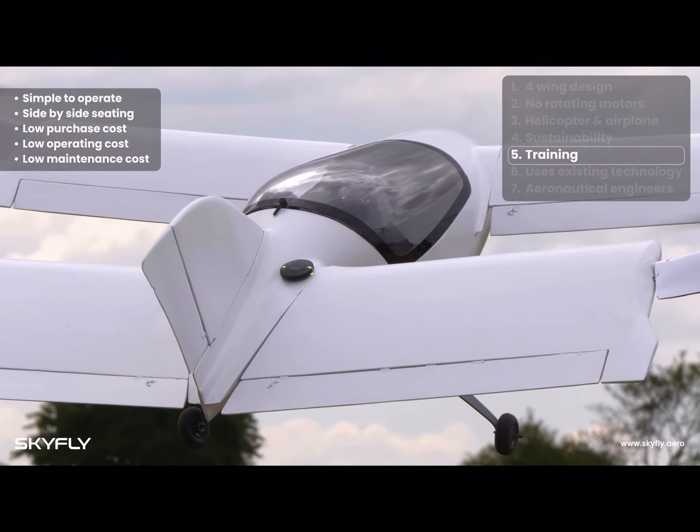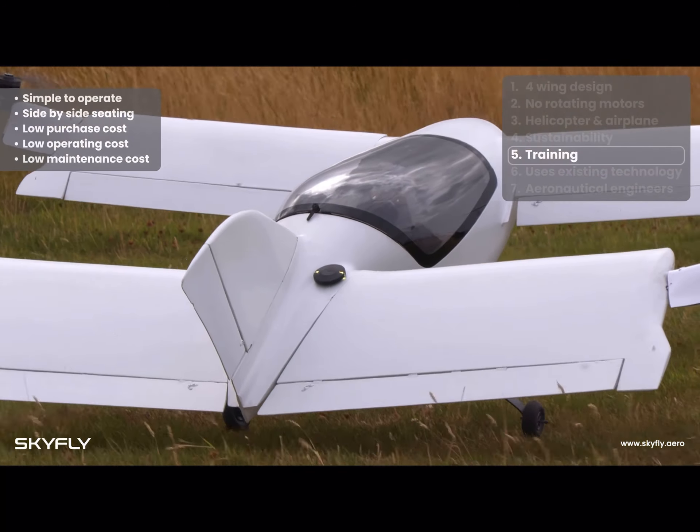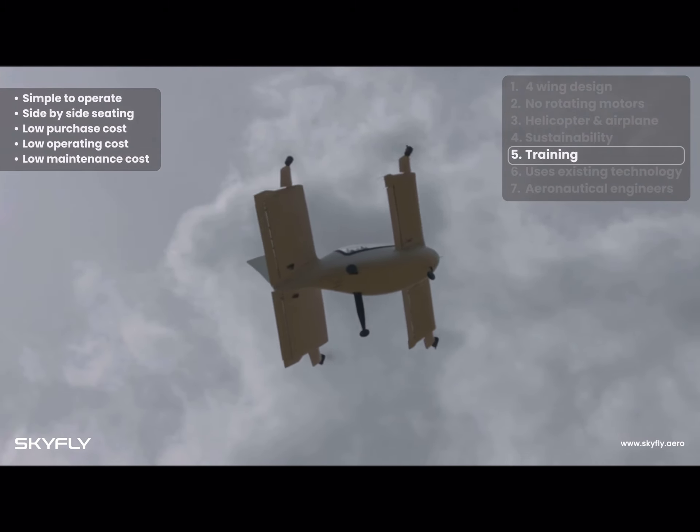This certification path for small light aircraft, combined with our design, is a winning formula and why we are already backed by the leading light aircraft governing body in the UK.